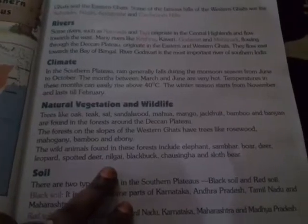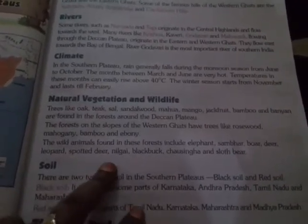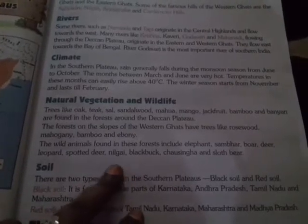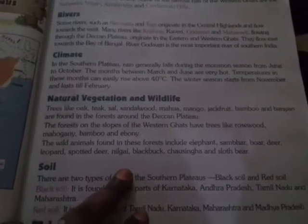The forests on the slopes of the Western Ghats have trees like Rosewood, Mahogany, Bamboo, and Ebony. The wild animals found in these forests include Elephant, Sambhar, Boar, Deer, Leopard, Spotted Deer, Nilgai, Black Buck, Chowsingha, and Sloth Bear.